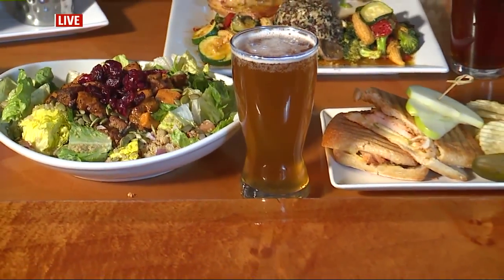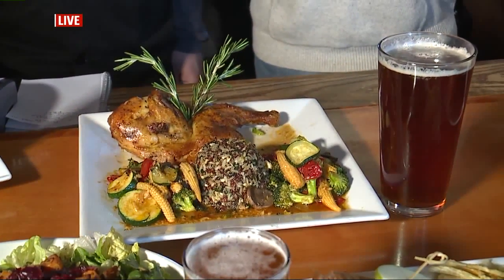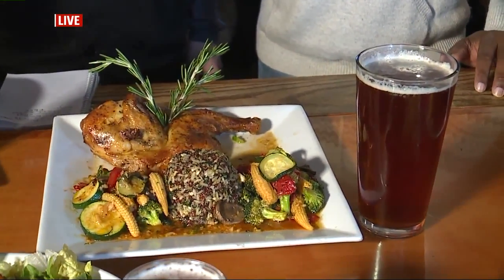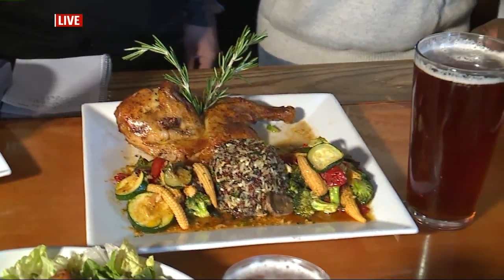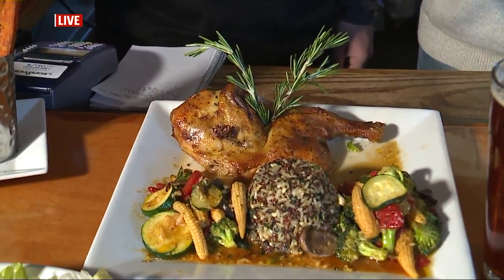When it comes to the chicken — that is chicken, correct? That is chicken. And that's not just a portion; that's a half a chicken. It's a slow-roasted rosemary au jus over top, served on a bed of ancient grains — there are five different grains including quinoa and black beans — along with some sautéed vegetables.